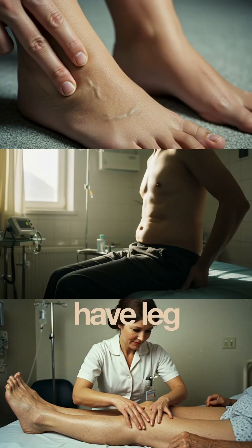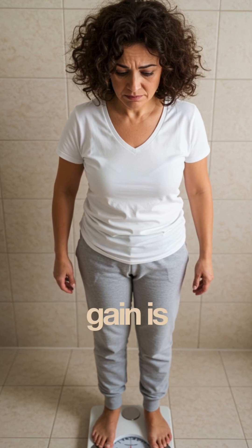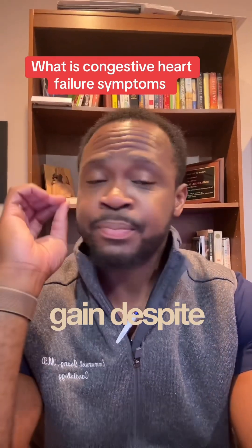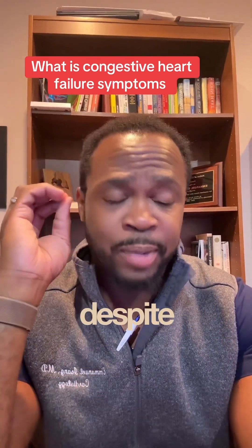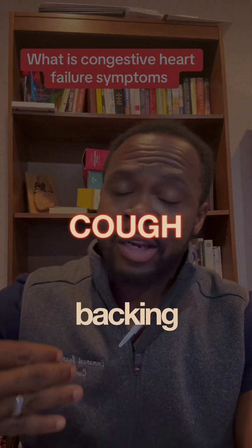Other symptoms: they can have leg swelling known as pitting edema. They can have abdominal swelling. Both of these can lead to weight gain, and weight gain is going to be one of the biggest ones. A lot of patients will complain of weight gain despite watching what they're eating, despite following an appropriate diet. They can also have a cough because of the fluid backing up into the lungs.